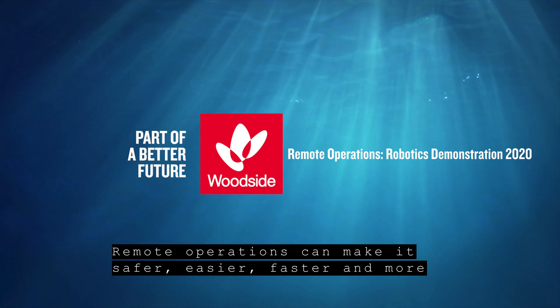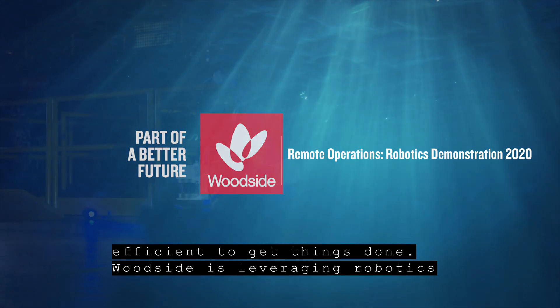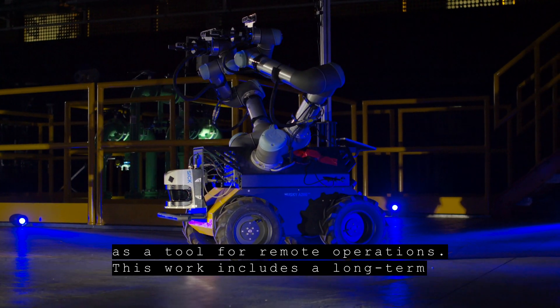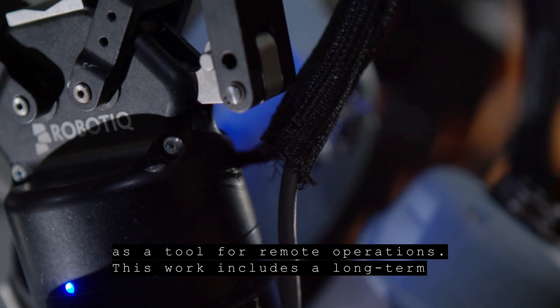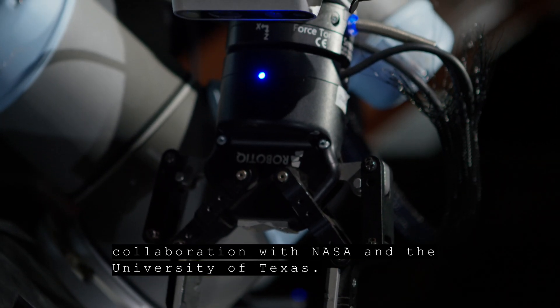Remote operations can make it safer, easier, faster, and more efficient to get things done. Woodside is leveraging robotics as a tool for remote operations. This work includes a long-term collaboration with NASA and the University of Texas.